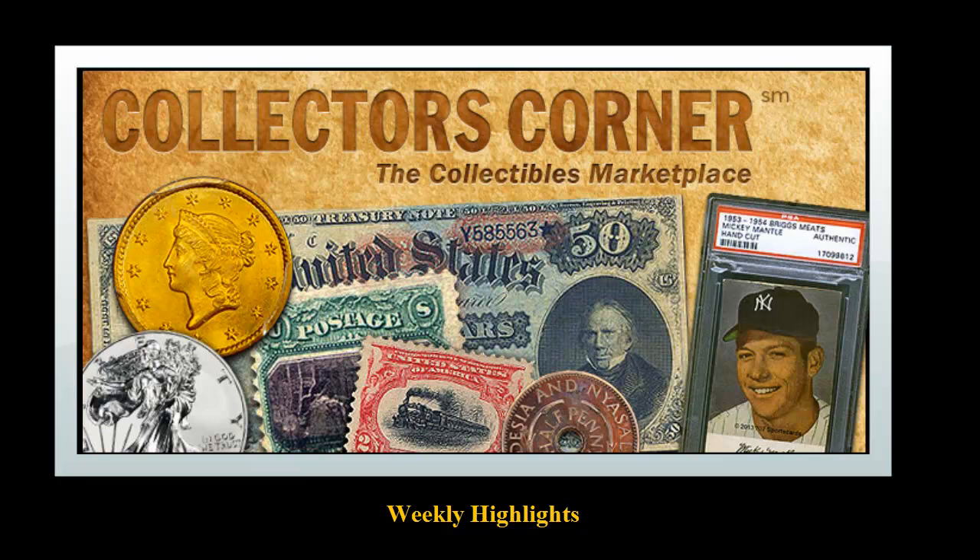There is no better feeling as a collector than adding to your collection. Collectors Corner exists to help you with that process. Every day, tons of coins, trading cards, currency, and stamps are bought and sold over our network. Here are 20 highlighted collectibles available for sale by some of the world's top and most trusted dealers.